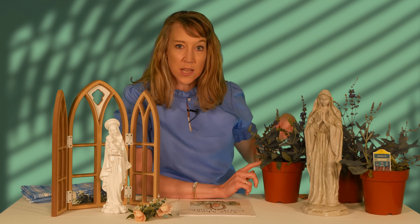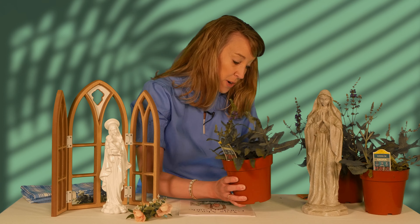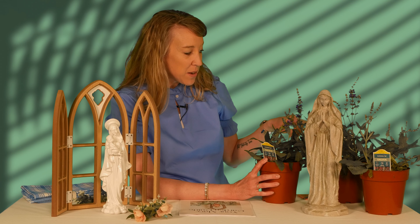I'm going to show you some fun ways to incorporate Mary and a Mary garden into your garden or home. I brought some plants — I picked these up from Aldi, so you can find plants anywhere. These are perennials. I love perennials because I'm not a green thumb and I love anything that doesn't require a ton of maintenance. I'm going to plant these in our Mary garden outside, and every year I add different Mary plants.